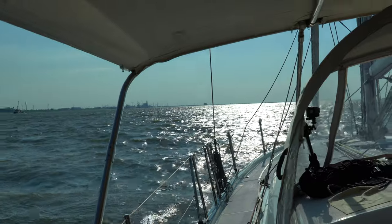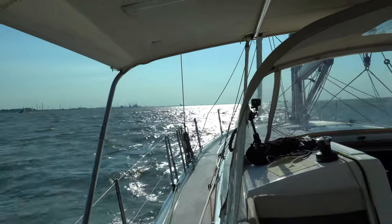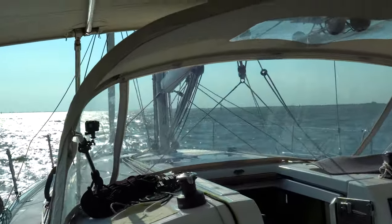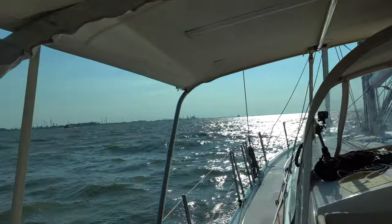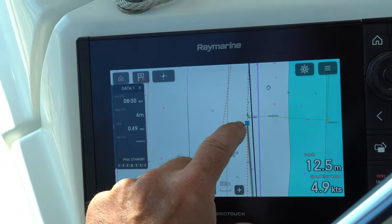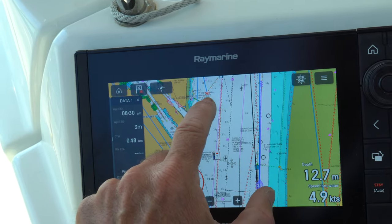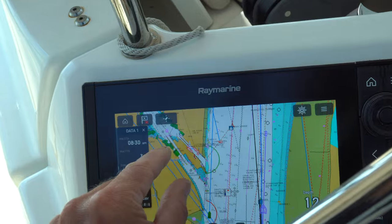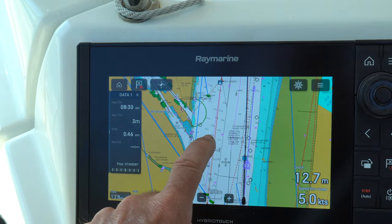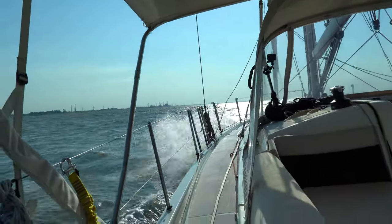We just called the harbor authority a little while ago to ask when it's appropriate for us to cross this river and get set up to go into the canal. They gave us buoy number 57 Alpha — we can leave from on this side, cross over to buoy 60, and then wait there for clearance to go into the canal. We're lower priority than all the commercial traffic, so we're just going to wait our turn.